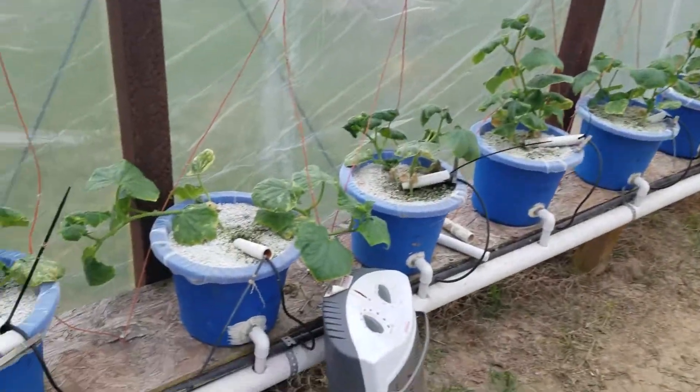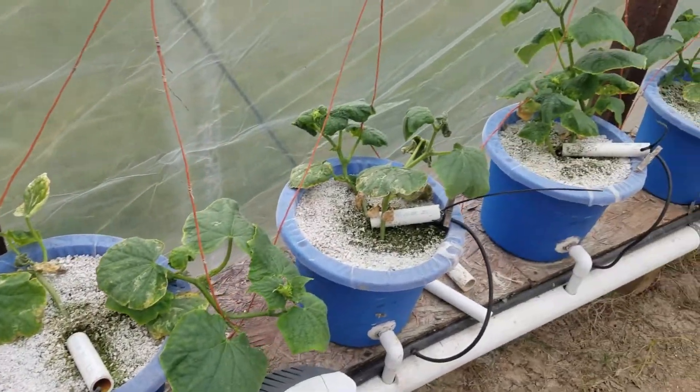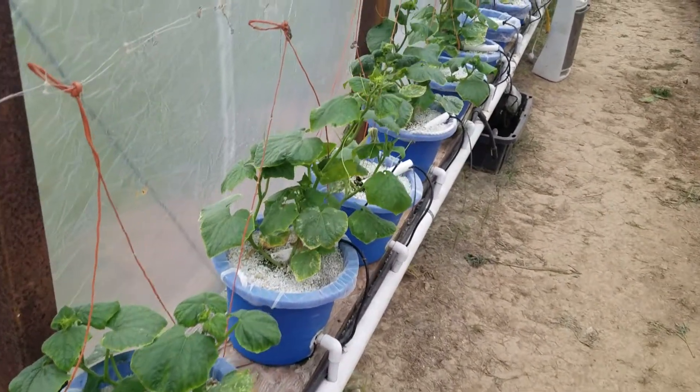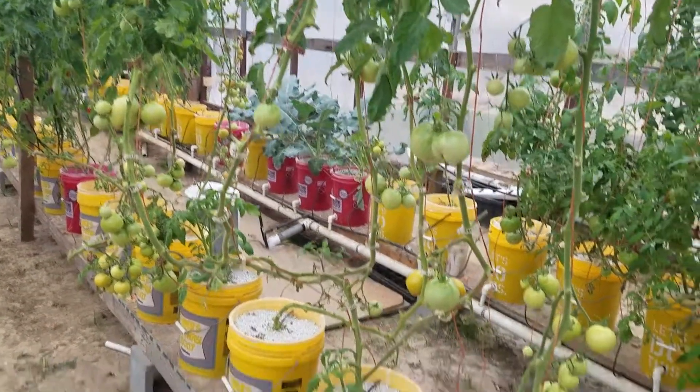The bugs are still eating all of my cucumbers. Got some more stuff to try — the BT didn't work, the Neem didn't work, the Spinosad didn't work — so we'll check it out, got some new stuff again.